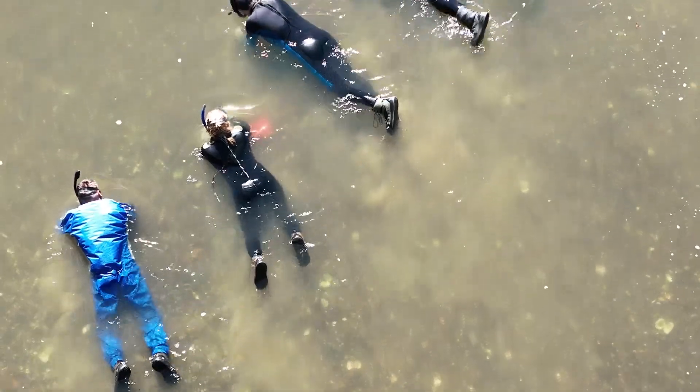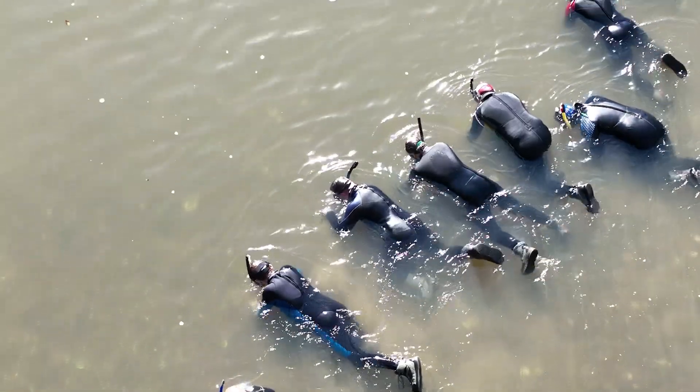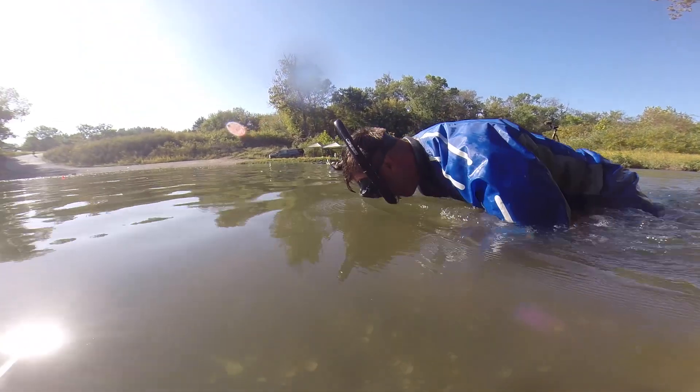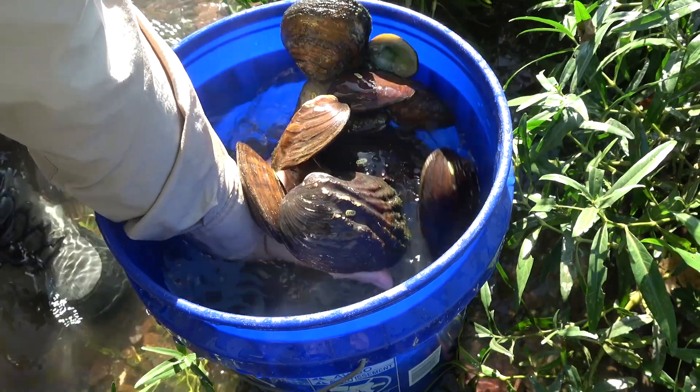For this particular area we're in about ankle-deep to thigh-deep water. Our crew today has eight people in snorkels and wetsuits who will be army crawling or belly crawling along the bottom of the river, using their hands to tactile search in addition to visually looking for mussels.